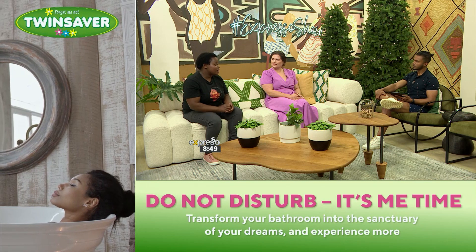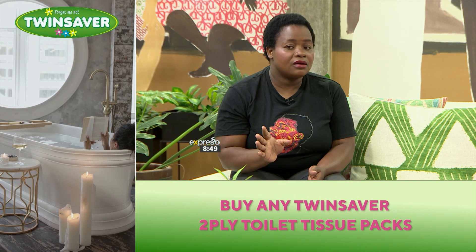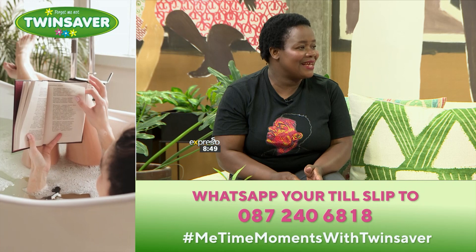For wooden countertops, you can use Mist-a-Min — you can't use water. For tile floors, you can use tile cleaner. For wooden floors, you use wooden cleaner — you don't use water or other cleaning products. So if it is wood — countertops or floors — stay away from water, as it can damage the wood.